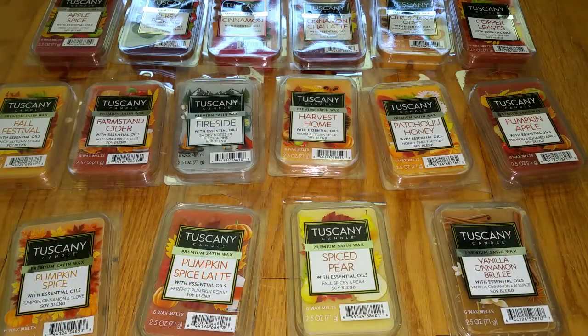If you want to read a text version of this review, just go to waxmeltreviews.com, and feel free to join our Facebook group where we discuss all different brands and scents of store-bought and retail wax melts. You can find the link to our Facebook group underneath this video and also on our website at waxmeltreviews.com. Have a good day.